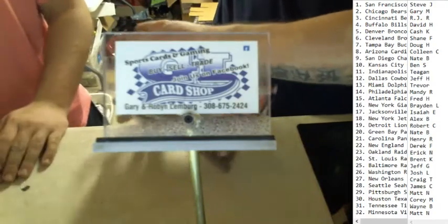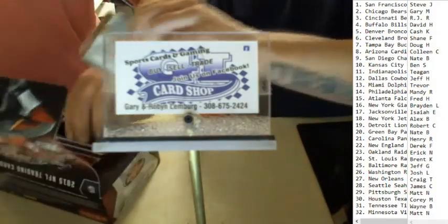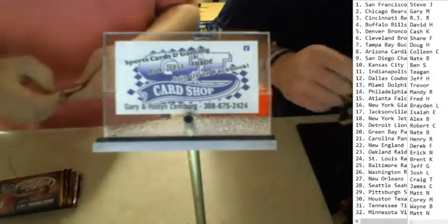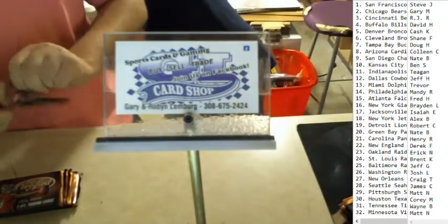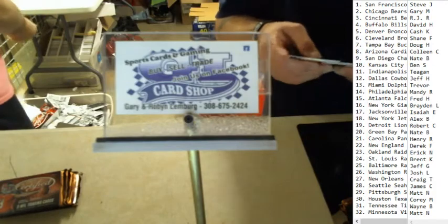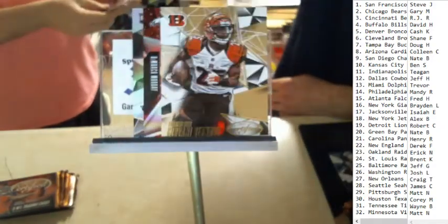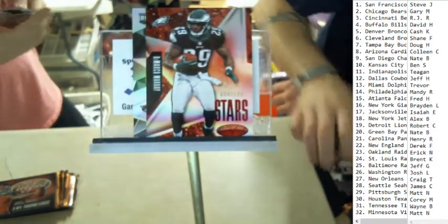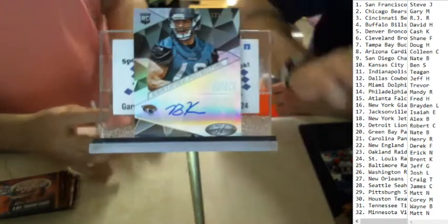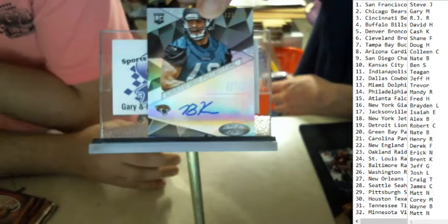Hot box — I prefer not, because then it just seems like you don't get as many nice cards. The cards aren't as good; you can get a better hit if it's not a hot box. We've got Eric Decker, Drew Brees, Giovanni Bernard, DeMarco Murray stars, red numbered 24 of 199, and a Ben Koyak rookie auto for the Jacksonville Jaguars, 121 of 150. That was going out to Isaiah.